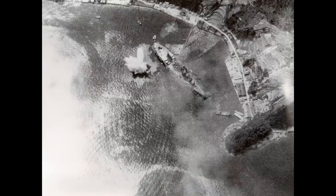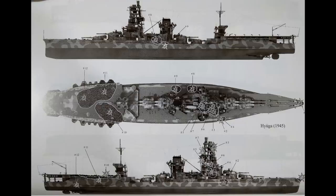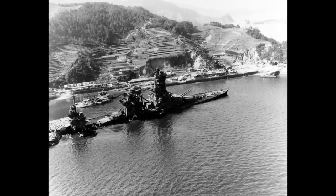Instead, they were covered in even more anti-aircraft guns for use as floating batteries, but their luck ran out in July when massed US Navy air attacks found them at anchor, and over two days of consistent assault, both of them would be sunk by dozens of bomb hits, with the wrecks being left in place to be scrapped after the end of the war.